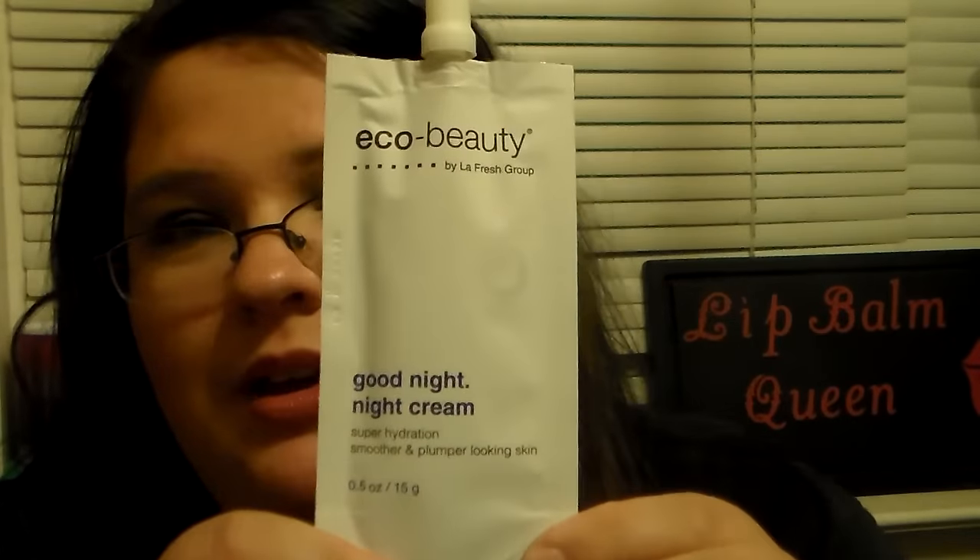I also got the Echo Beauty by LaFresh Group. It's a good-night night cream — super hydration, smoother and plumper looking skin. So I'm excited to get that too. Anything that's going to hydrate your skin or make your skin soft, I am all for it. So I'm excited to have these in my bag.